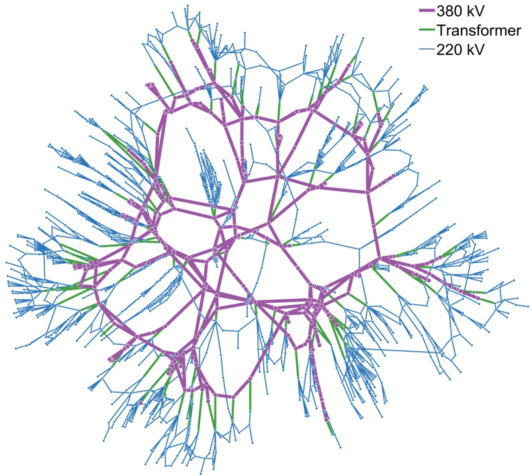Power stations may be located near a fuel source, at a dam site, to take advantage of renewable energy sources, and are often located away from heavily populated areas. The electric power which is generated is stepped up to a higher voltage at which it connects to the electric power transmission network.